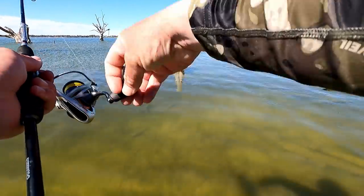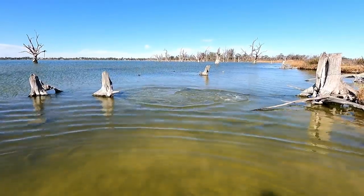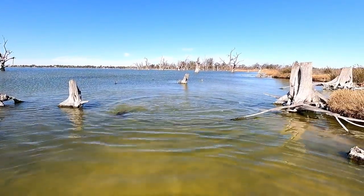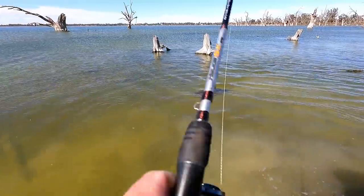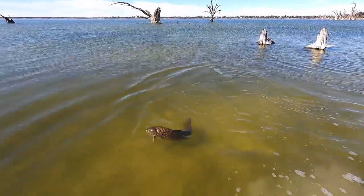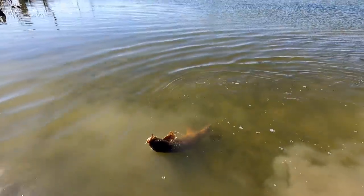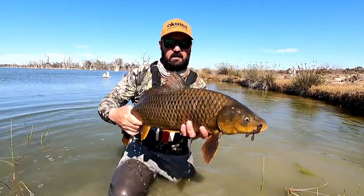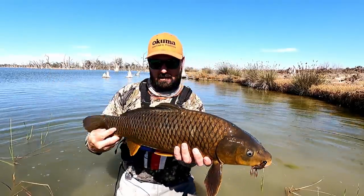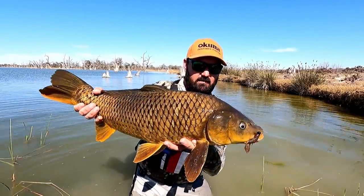Oh my cast is a bit close - ate it straight away! It's got me in the sticks, that was cool, really cool. I wasn't sure whether I had him or not but he was definitely onto it straight away. It's a nice dark coloured fish - that's cool. Another ned rig eater. Big mud marlin on the flats, sunny days - very very fun.